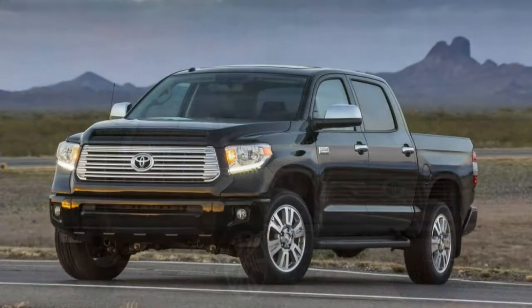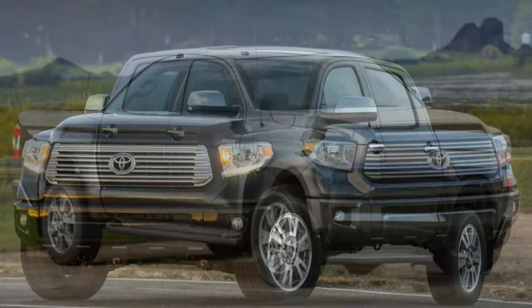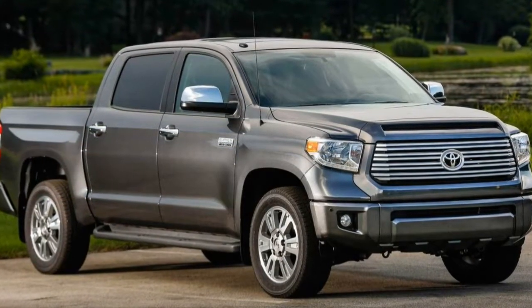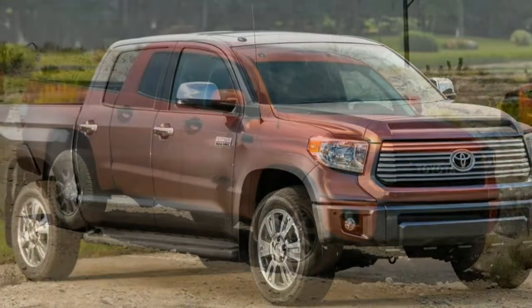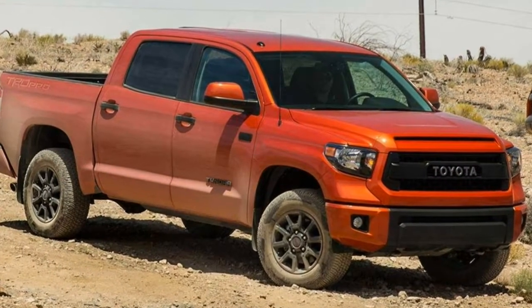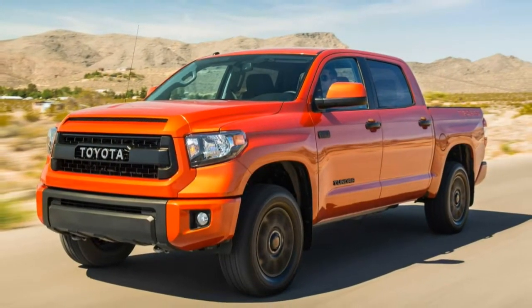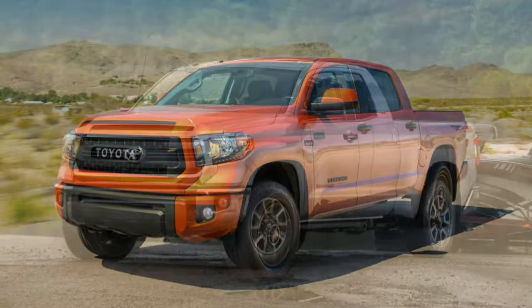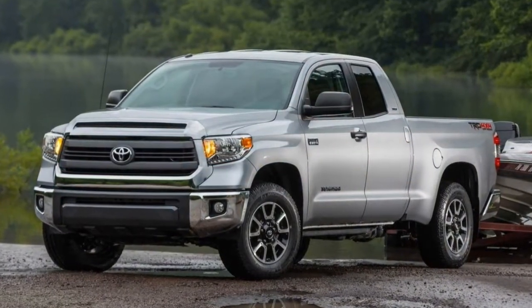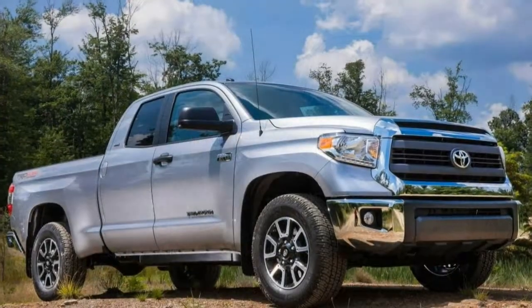The 2017 Toyota Tundra is a full-size pickup. There are three cab styles: regular cab, extended double cab, and the CrewMax Crew Cab. There are two wheelbases and three bed lengths: a 5.5-foot short bed, a 6.5-foot standard bed, and an 8.1-foot long bed. The regular cab seats three, and the extended and CrewMax models seat five or six, depending on whether you opt for front buckets or a bench seat.